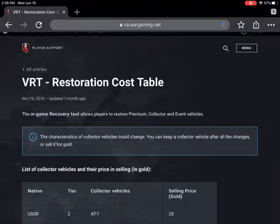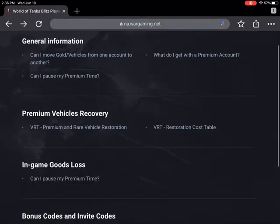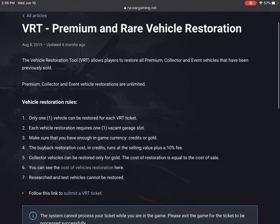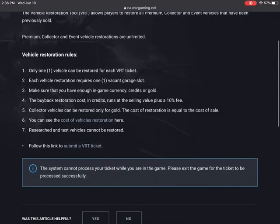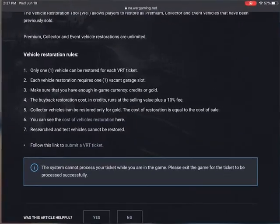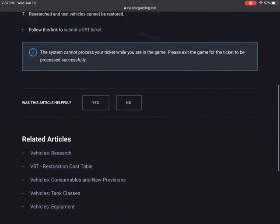After you look through this cost table, you can go back and go to the actual restoration. It'll give you some steps and rules. What you're going to want to do is be logged out of World of Tanks. I'm not sure why you have to log out, but I know it only works if you do.